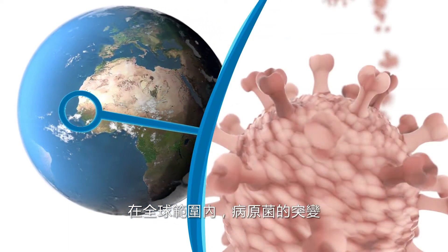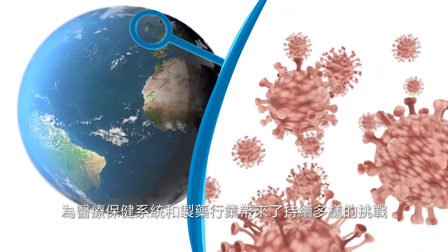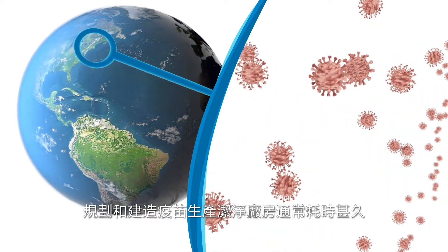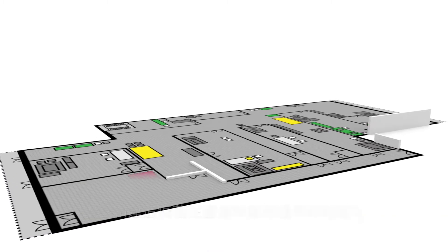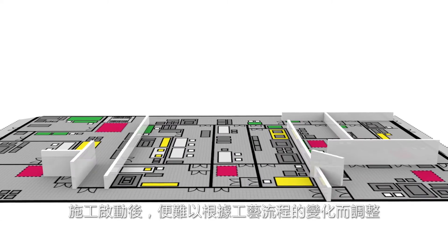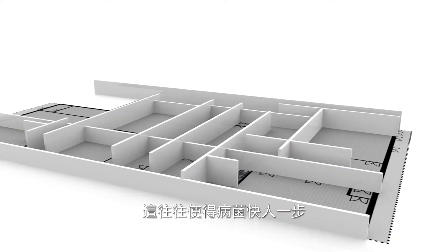Pathogens mutate, multiply, and continually challenge healthcare systems and the pharmaceutical industry worldwide. Planning and building a clean room factory for vaccine production takes a long time, and once construction has started it is very difficult to react to changes in the processes. This gives the germs a certain edge.